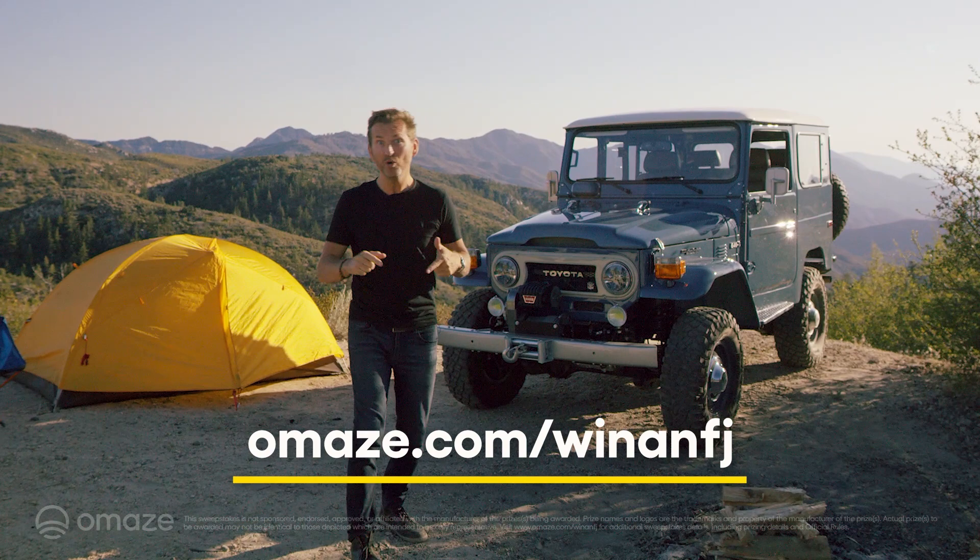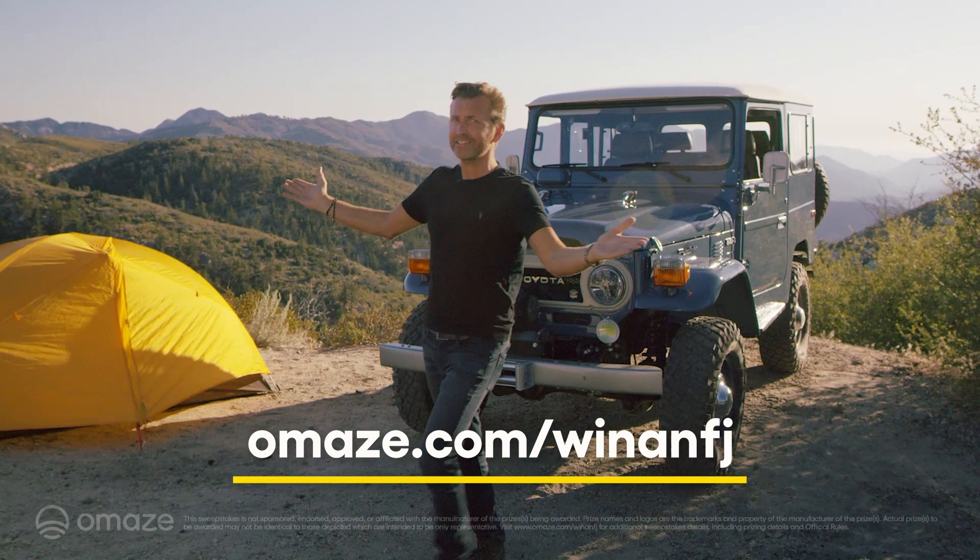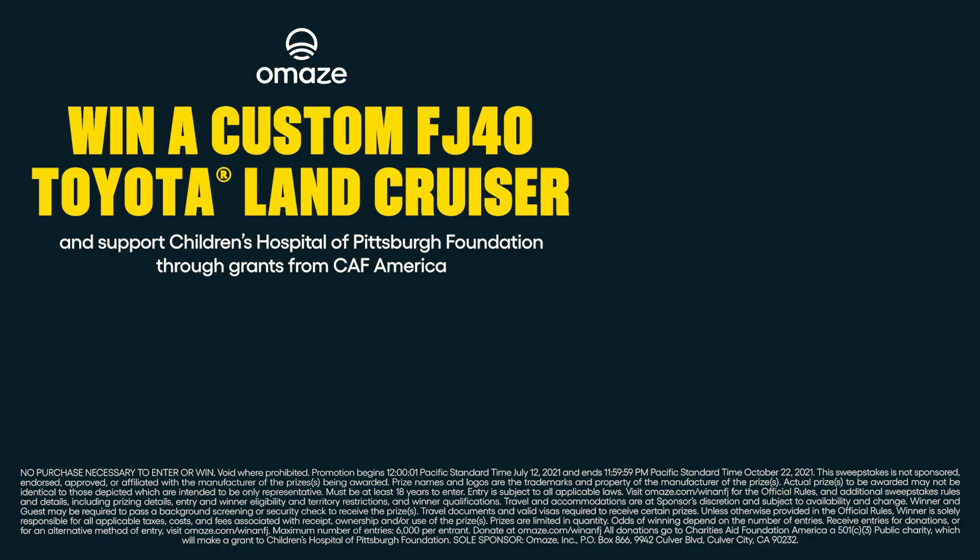Now, one of you will definitely win this vehicle behind me. But until you do, it's my great escape. Hey guys, do they have bears and stuff out here?